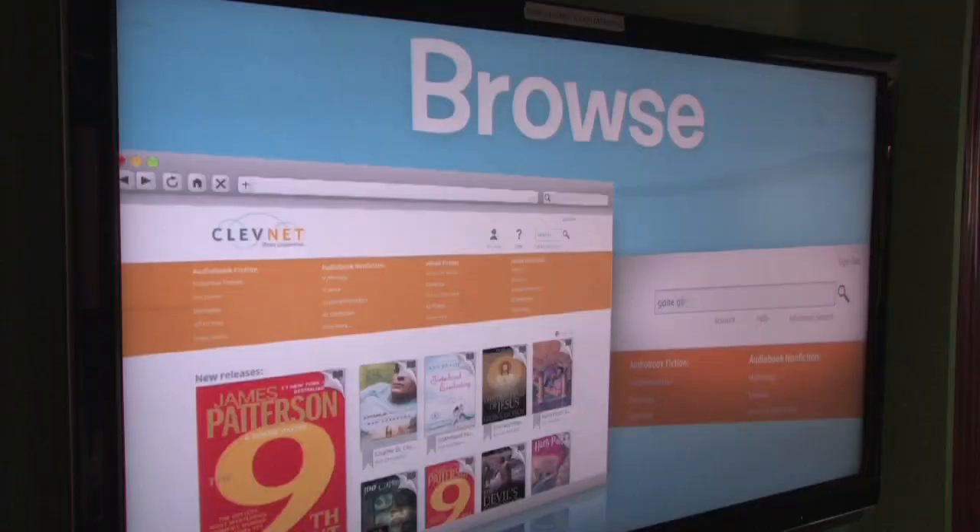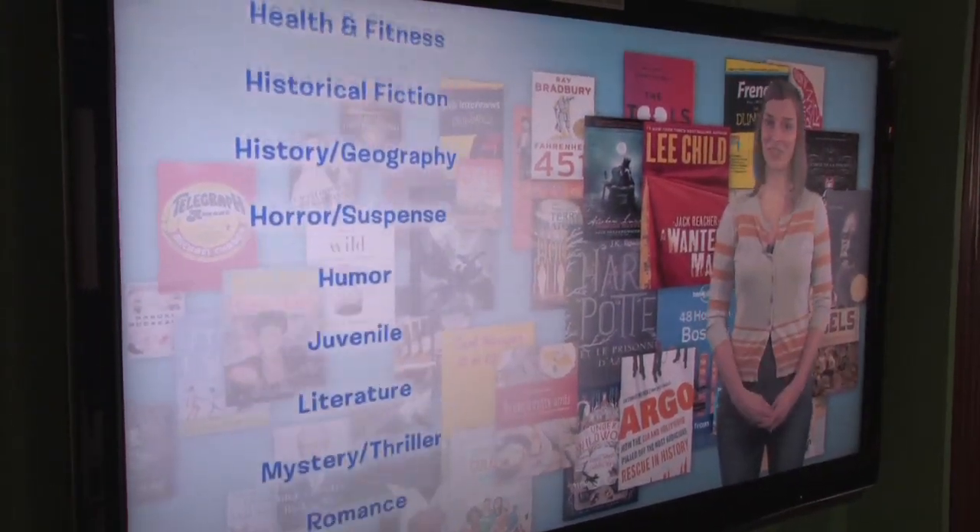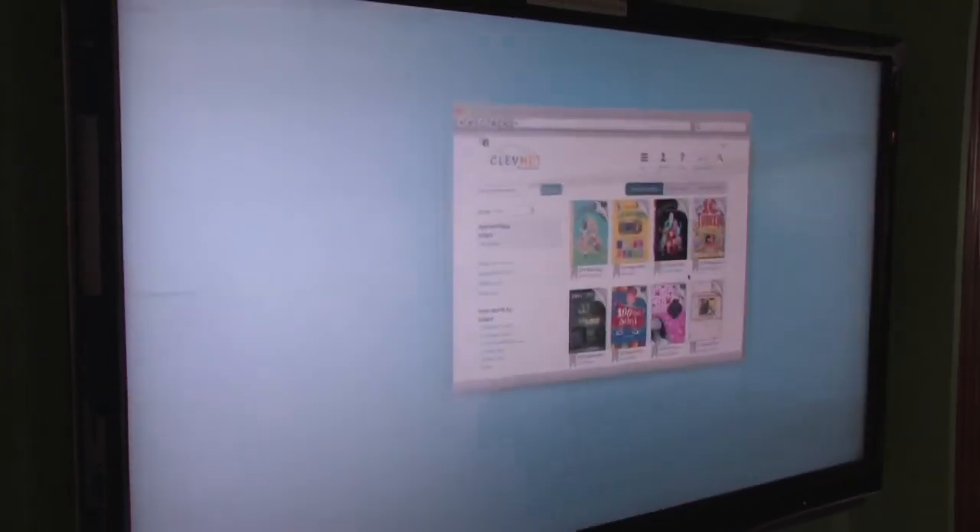No more fines, and you can still get the books that you want. Those books — over 1,500 titles and 600 audio downloads presently and growing — are available on a host of cool devices.